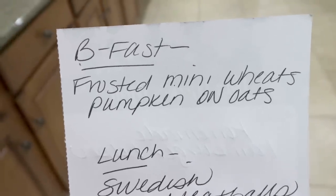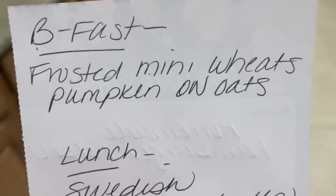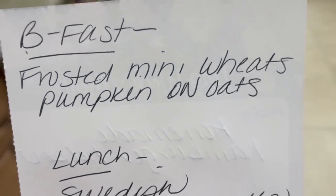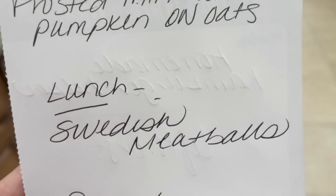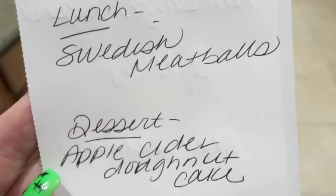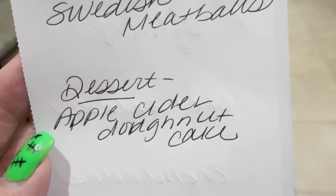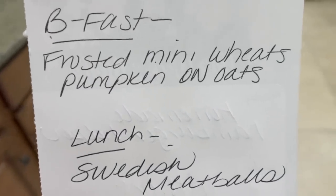Here's what you'll be seeing in Monday's meal prep — I'm pretty darn excited for all three of these. For breakfast next week I'm making frosted mini wheats pumpkin overnight oats, which sounds so good. For lunch I'm making Swedish meatballs. And for dessert we're going to do an apple cider donut cake — that's what I picked up that yellow cake mix for. Make sure you're subscribed so you don't miss Monday's meal prep.